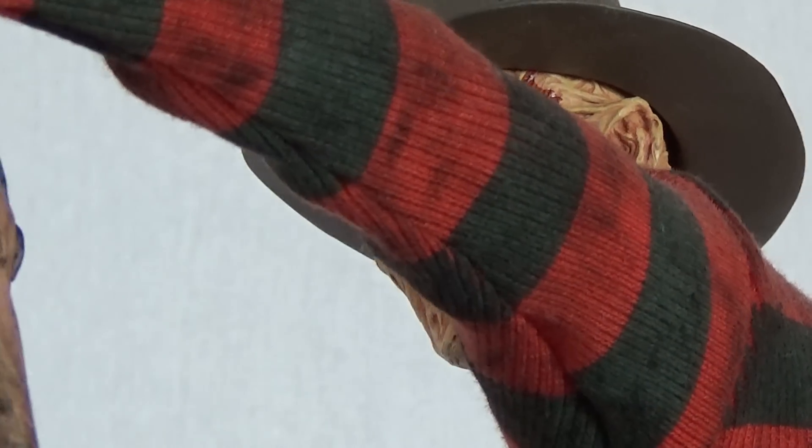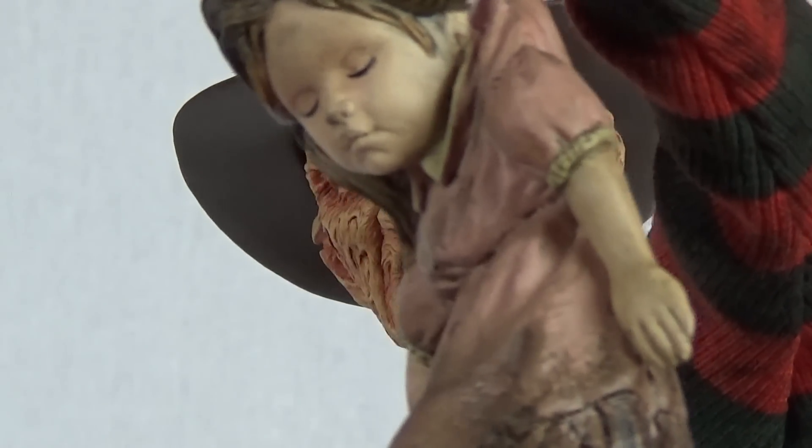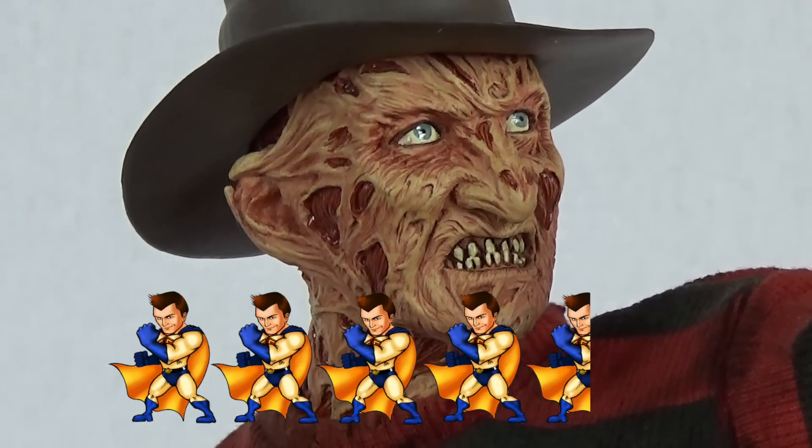Sideshow have managed to capture so much emotion in this piece while still going off their own design. This is a must-have for any Freddy fan or movie collectors in general — another winner in the premium format department. Four and a half geeks out of five.